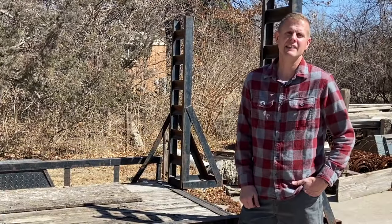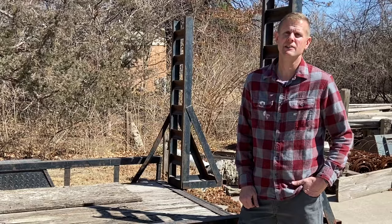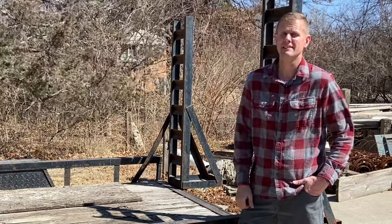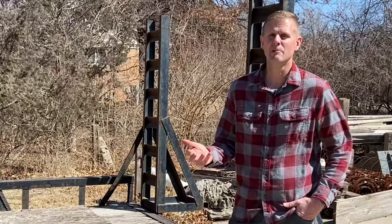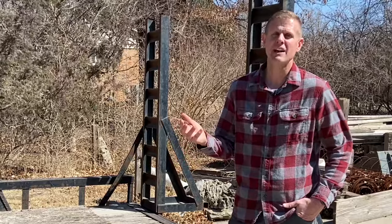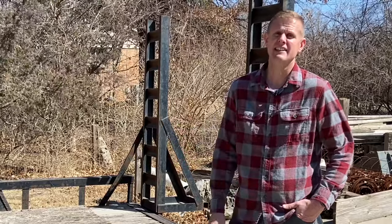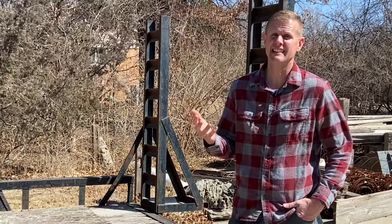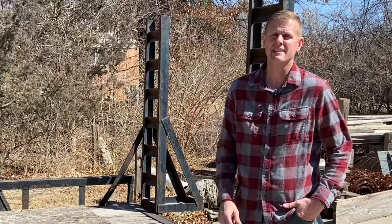Hopefully you guys never have to apply any of the tips you're going to learn in today's video, but I always say it's better to be prepared just in case it ever happens. If you've ever had a trailer stolen before, it sucks. But if that trailer or any of the equipment in or on it gets taken and it's part of your livelihood, it can be financially devastating and potentially ruin your business.